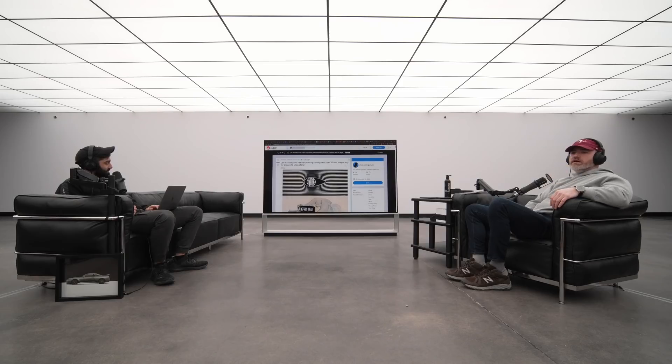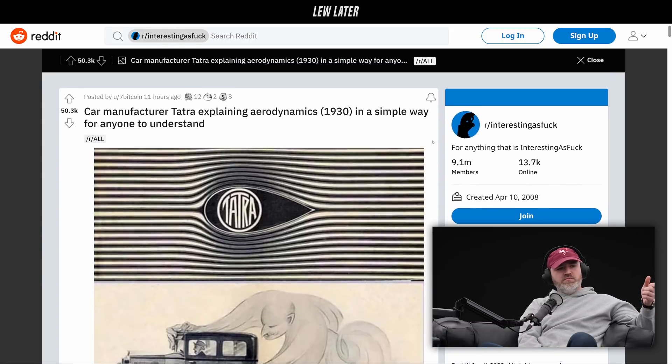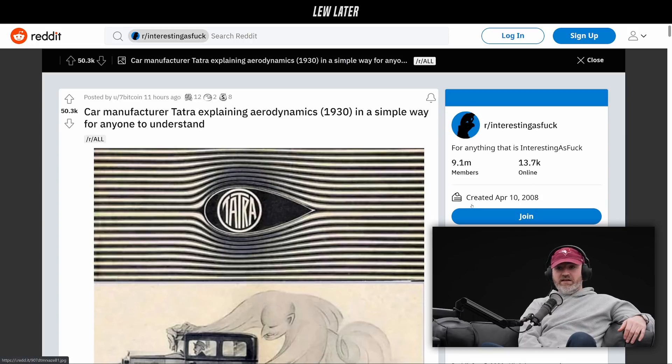This is another one from Reddit — believe it or not, this has even more upvotes, and it showcases how powerful a nice piece of artwork can be. This was an ad explaining aerodynamics, I think it was an ad for a car manufacturer by the name of Tatra, which I think they're from the Czech Republic, and this was all the way back in 1930.